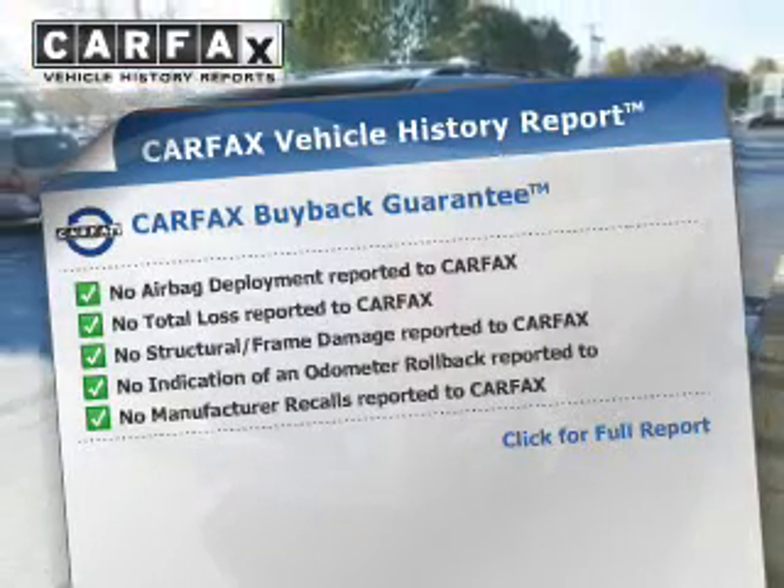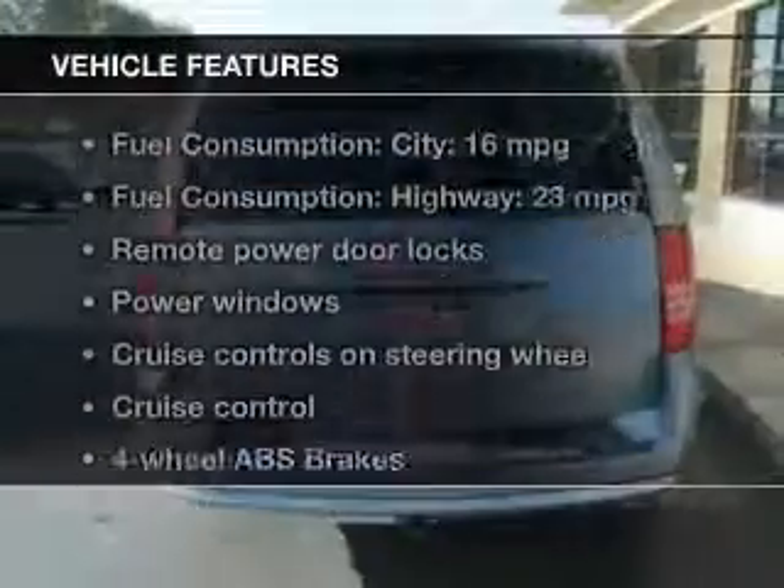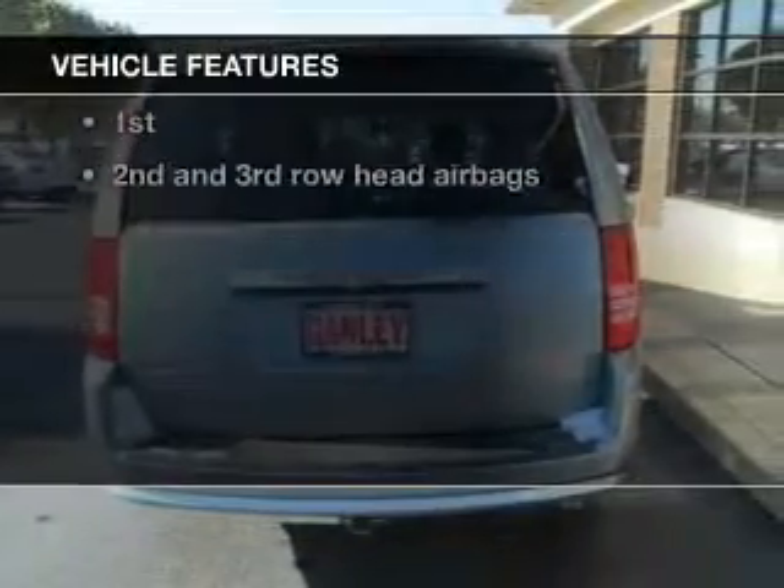The most trusted provider of vehicle information. Plus, enjoy these notable features that are included in this vehicle.